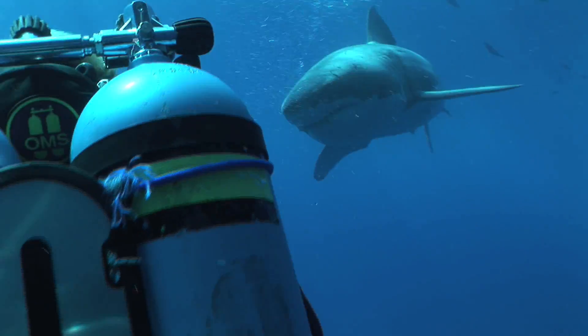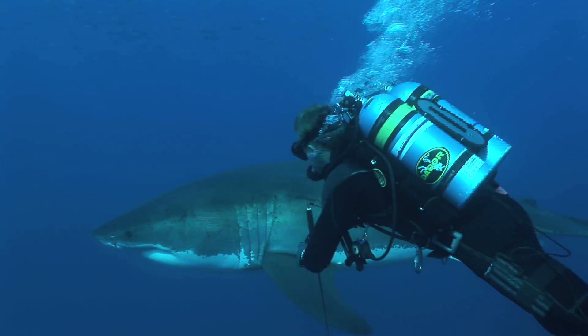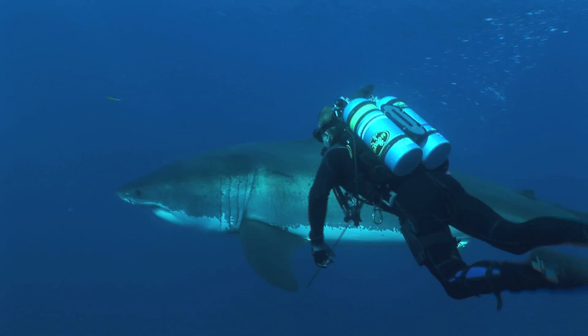After several attempts the animal is finally comfortable enough to allow me alongside it, close enough that I can reach out my hands and almost touch the side.